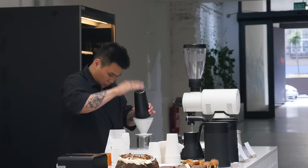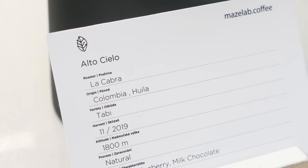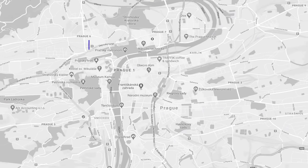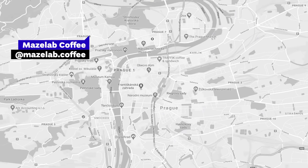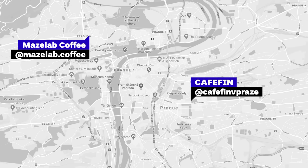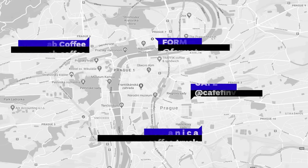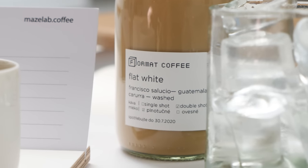When visiting Prague, Mazelab Coffee should definitely be on the list of coffee shops to visit. You don't even need to order any geisha or rare coffee to enjoy the experience. What's also interesting is that Mazelab Coffee is not the first nor the last coffee project from Jackie and his team in Prague. Besides Mazelab Coffee in the Dejvice district, you can visit Cafe Fin in Vinohrady and also two new projects that opened in 2020: Format Coffee in Letna and Botanica Coffee Truck in Vršovice.